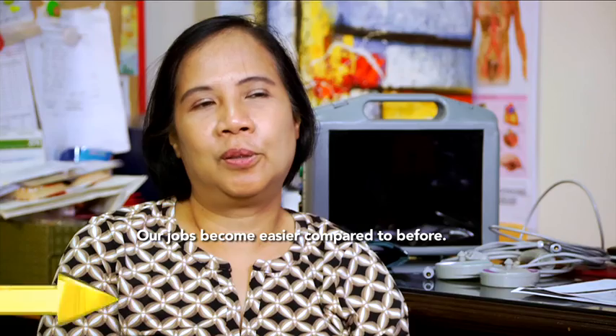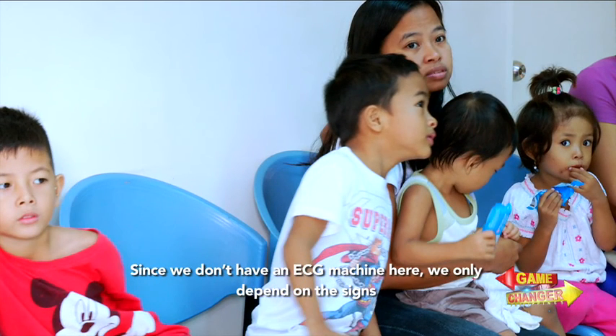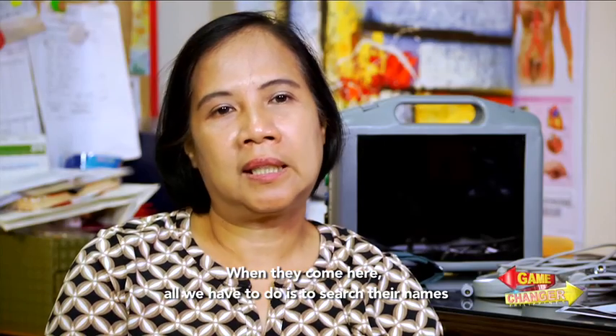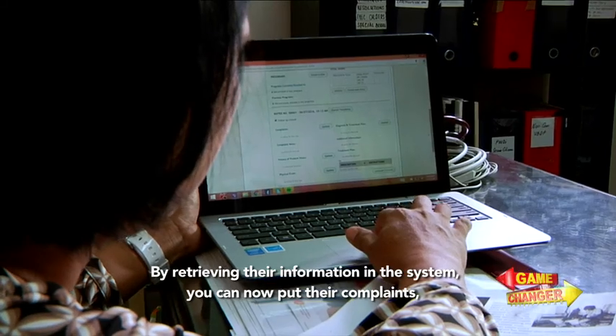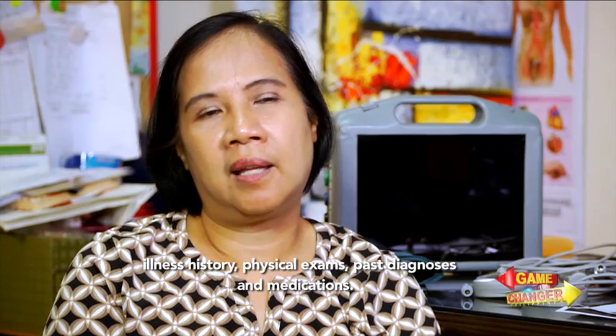Nagiging madali para sa amin lahat yung trabaho. Kasi dati-dati, wala kaming ECG dito. So nagde-depend na lang kami dun sa... Meron na kaming computer doon sa labas. I-open lang yun. Itatype mo lang sa search yung name niya so mag-a-appear na yung record. Doon mo na ngayon ipapasok yung complaints niya, yung history ng illness niya at ang physical exam niya, then yung diagnosis, pati yung gamot.